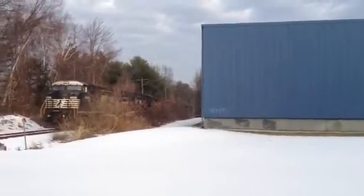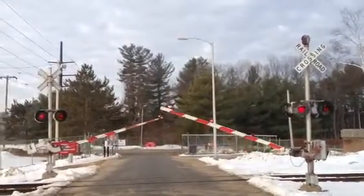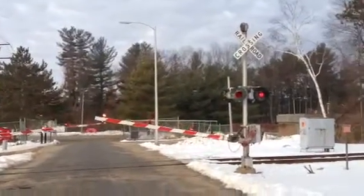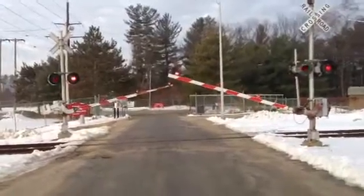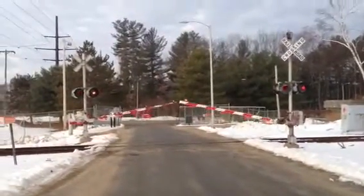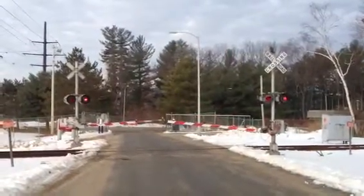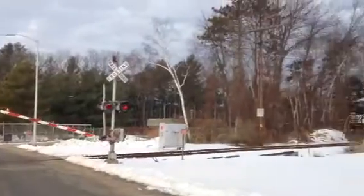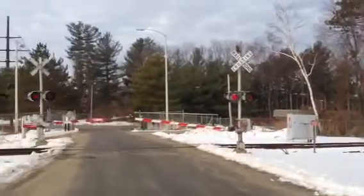Quite a long line of coal cars behind it and there's the crossing gate going up and down, just kind of stuck. Interesting to see them just bouncing up and down like that. Must be right at that exact point where it just keeps triggering it.